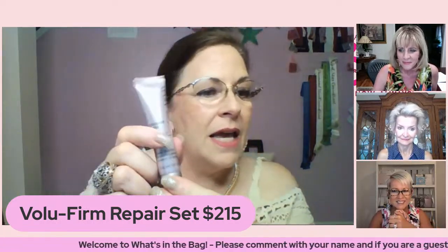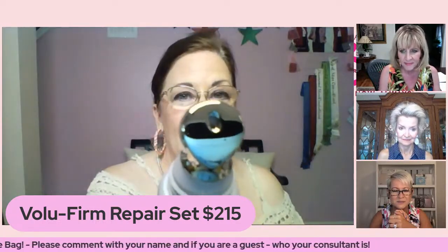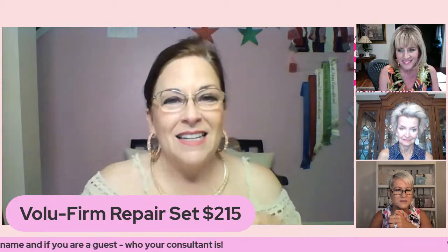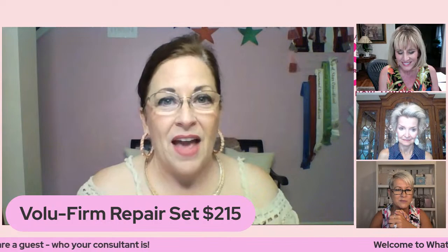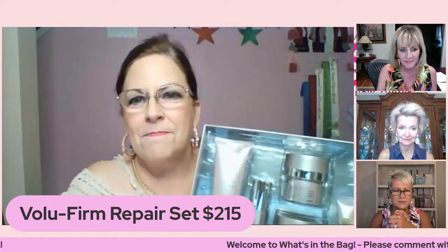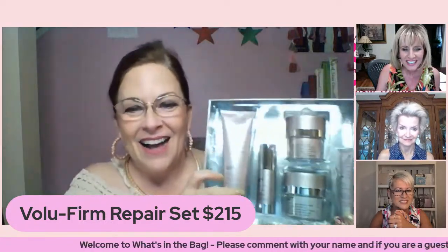And then of course our handy dandy eye cream — the Renewal Eye Cream. What's so jazzy about this is that it has a titanium ball applicator, and it's going to help with puffiness around the eye. The price for this box set is shown on the screen.